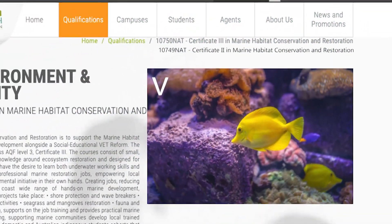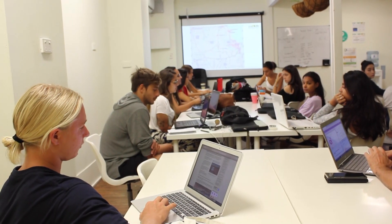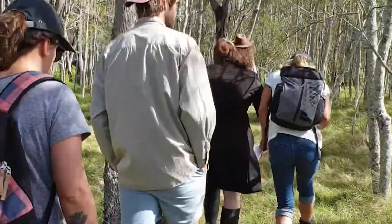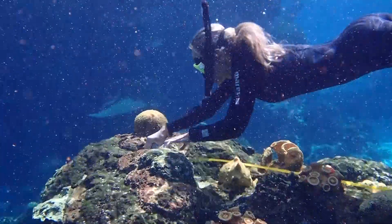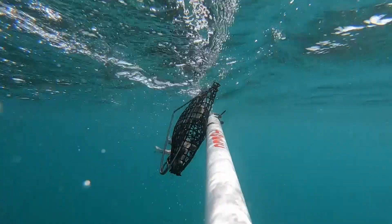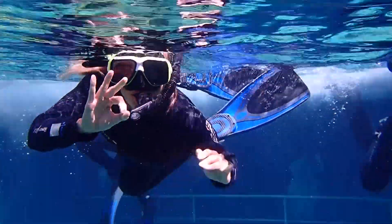Certificate 2 and 3 in Marine Habitat Conservation and Restoration is a subject which is 50% theory and 50% hands-on. Everything you learn is related to practical, real-life situations. It is related to a career where you can make a difference, a career where you get to help protect the marine wildlife and habitats.